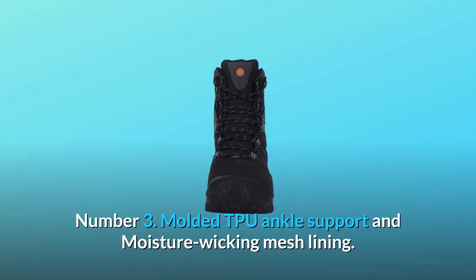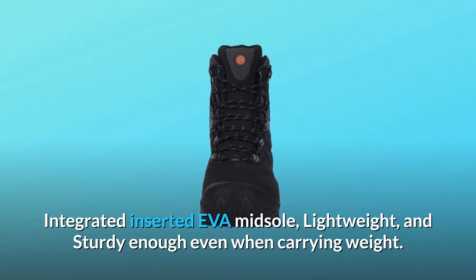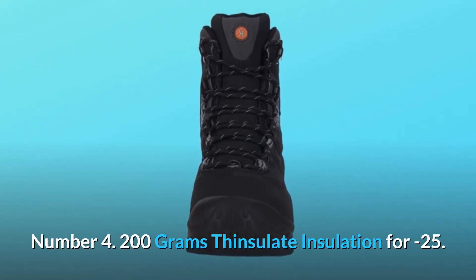Number 3: Molded TPU ankle support and moisture-wicking mesh lining, with an integrated inserted EVA midsole that is lightweight and sturdy enough even when carrying weight. Number 4: 200 grams Thinsulate insulation rated to minus 25 degrees.